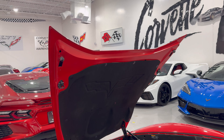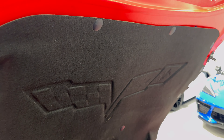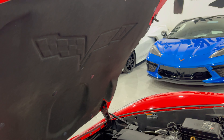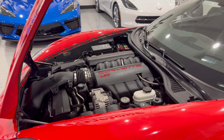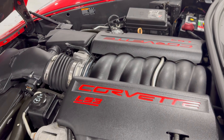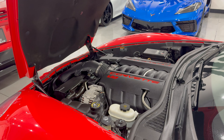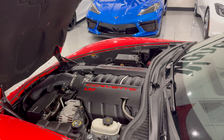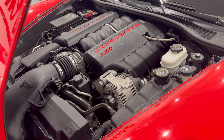Looking under the hood here, as usual under the hood liner you do have the C6 flag embossed. And since this is a 2012, this one will have the desired LS3 V8 engine pumping out 430 horsepower with 424 pound-feet of torque — nice and clean, looking beautiful.